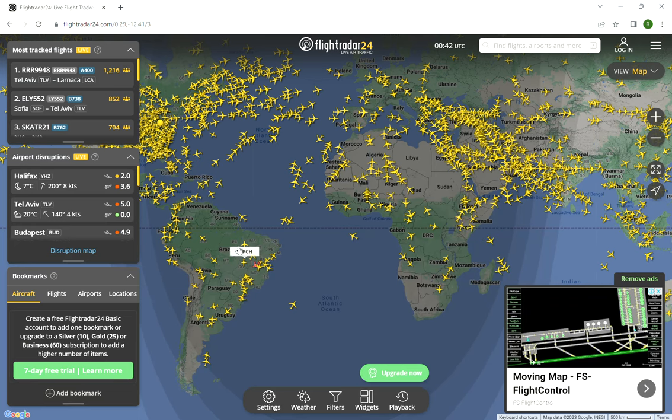Yo, what is up guys! Today we are going to plane spot a bit in FlightRadar24.